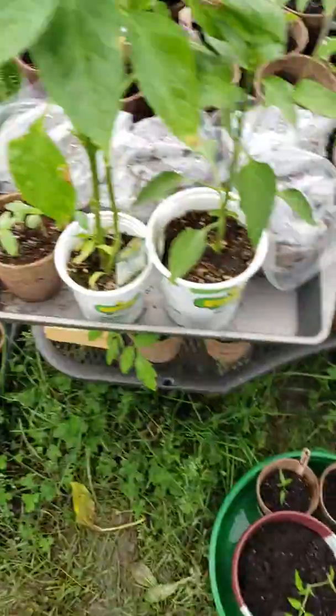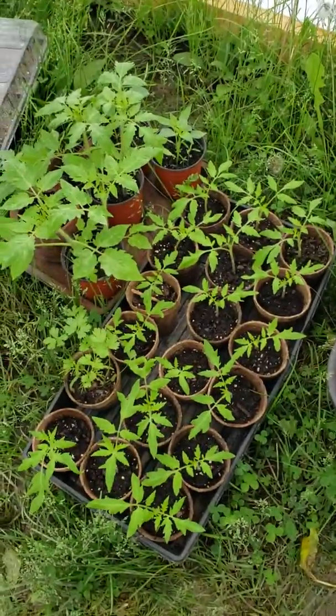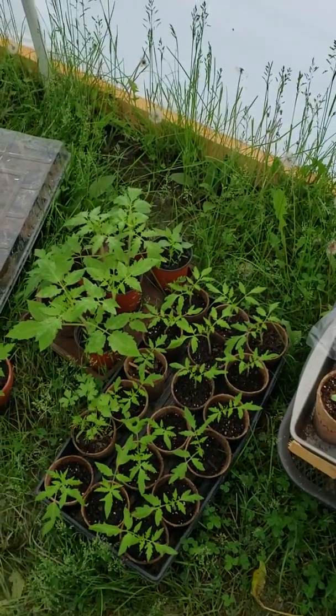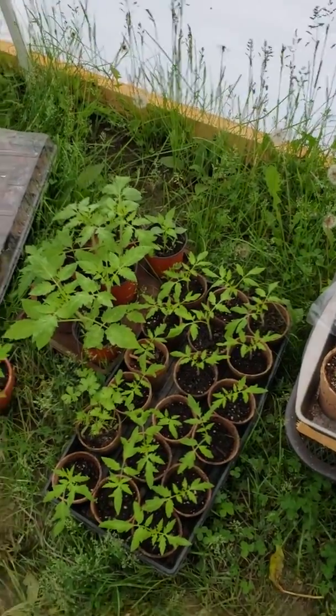I don't even know what we're going to do. At this point it might be August by the time we can plant this darn garden. But it doesn't matter — I'll plant it, I don't care. Have a great day everyone.